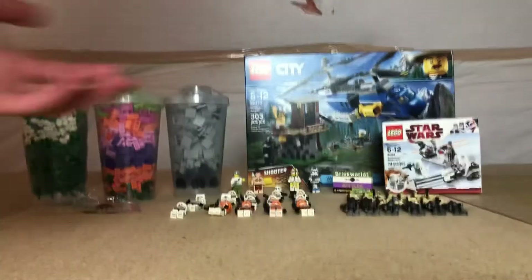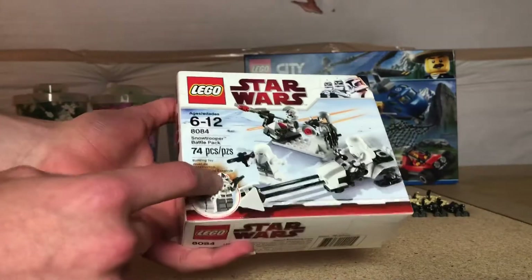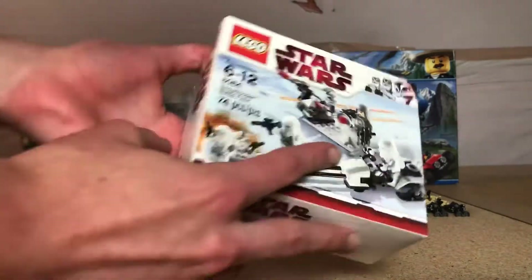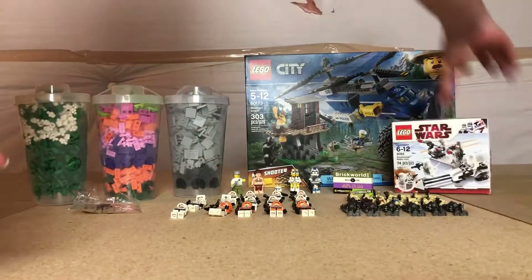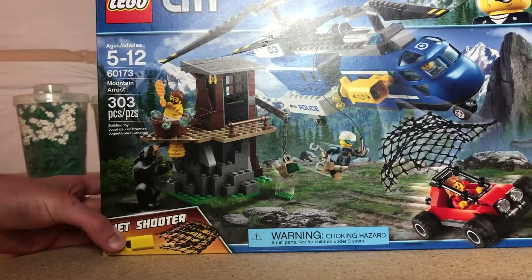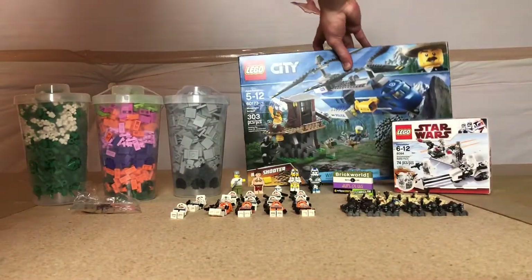Let's start off with what I got at the door first. I got the Snow Trooper Battle Pack — I believe this is from 2011 — in my bag. And then my raffle prize: I ended up getting 60173 Mountain Arrest, which is a pretty big set, so I'm glad I got that as my raffle prize.